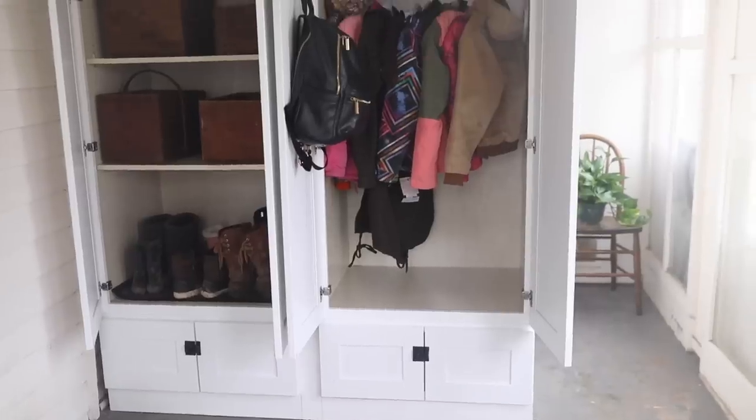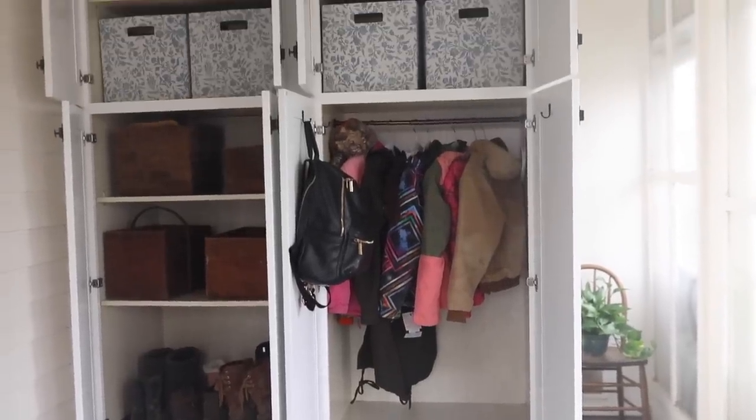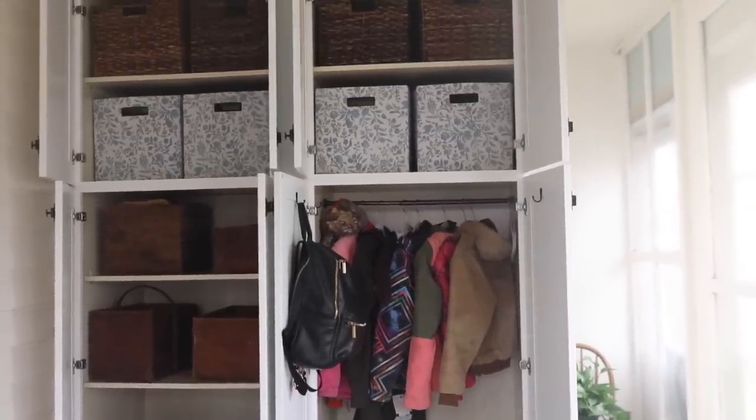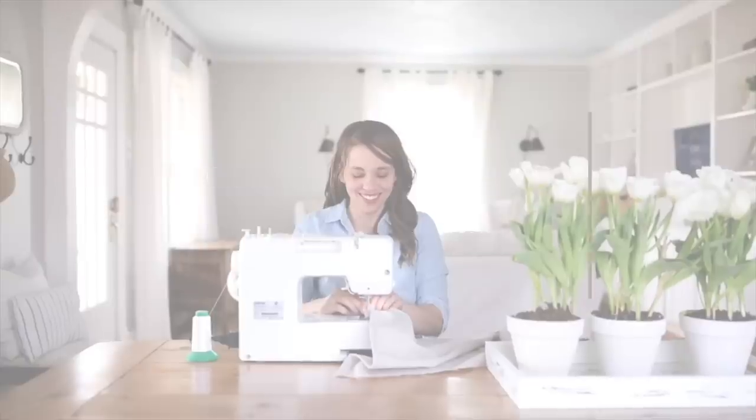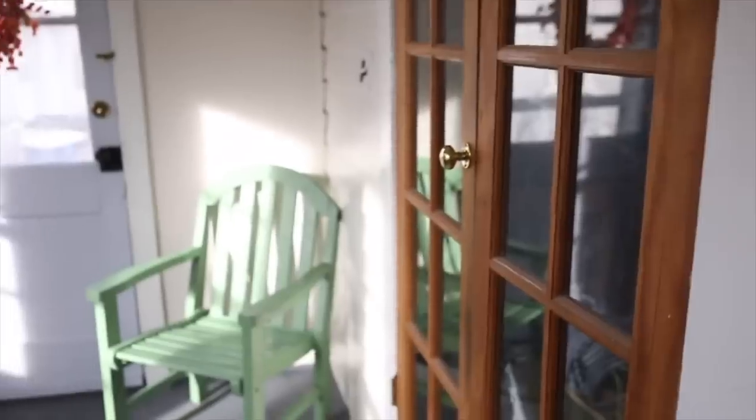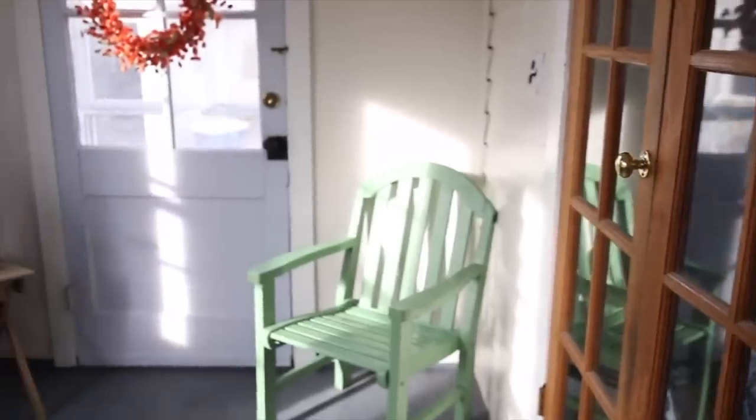Hey everyone, it's Lisa from the blog farmhouseonboon.com, and today I'm going to share with you our mudroom organization makeover. When we first moved into our Victorian farmhouse just over a year ago, we did a mudroom makeover pretty quickly.